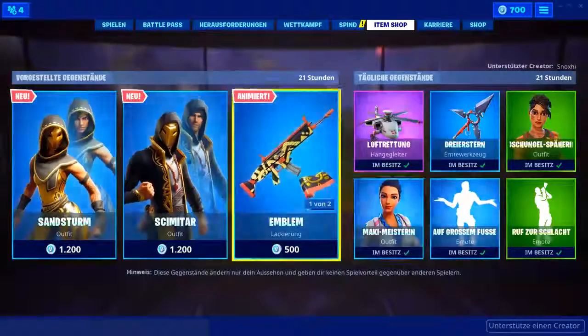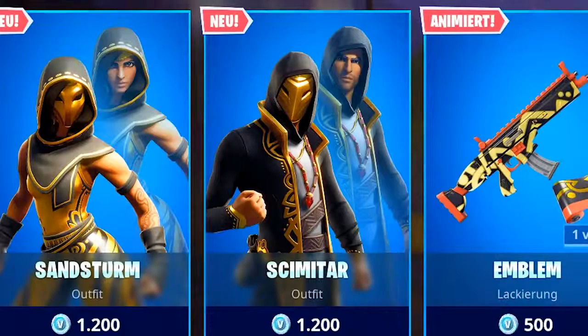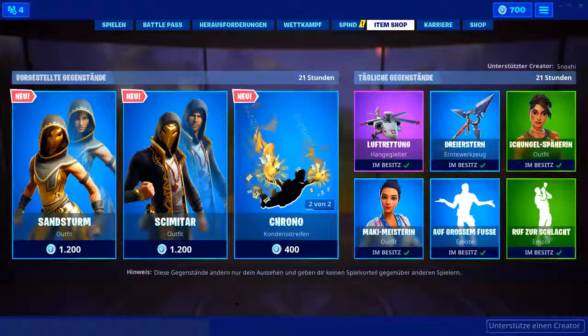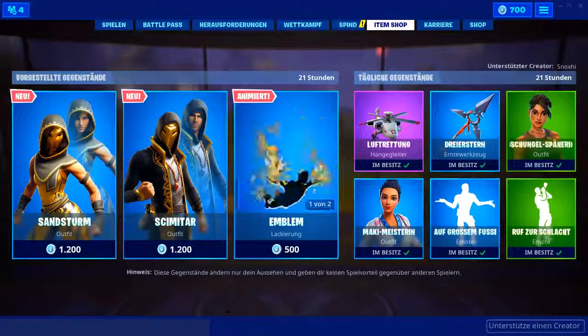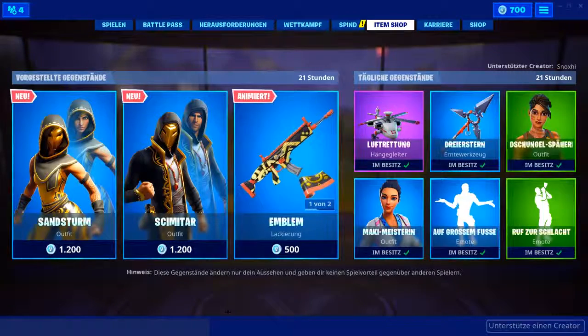Könnt ihr mir gerne mal in die Kommentare schreiben, wie ihr das findet — ob ihr sagt, gutes Gänsel oder eher Flop. Ihr könnt auch rechts abstimmen, also mal Top oder Flop. Und wenn ihr schon beim Video seid, könnt ihr natürlich auch gerne einen Daumen nach oben dalassen. Vielleicht schaffen wir heute sogar die 7000 Likes.